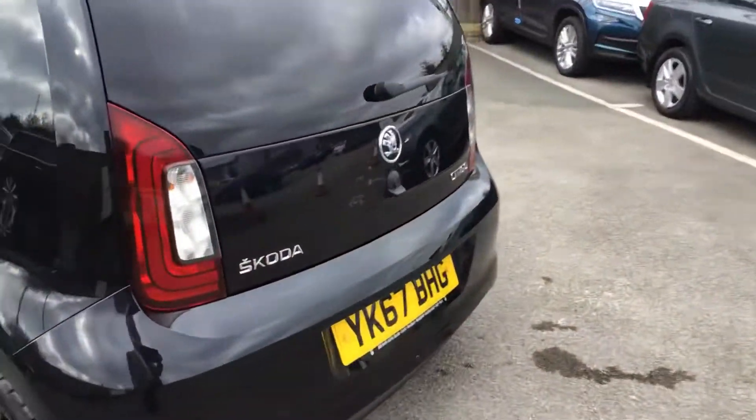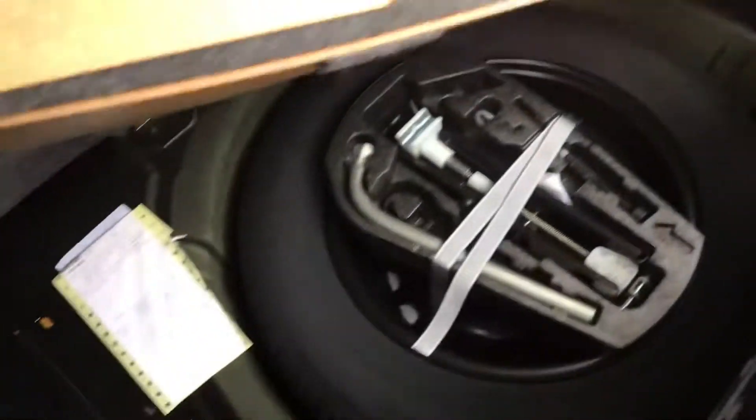Parking sensors, which you don't get very often on Citigos. It's also got a spare wheel.